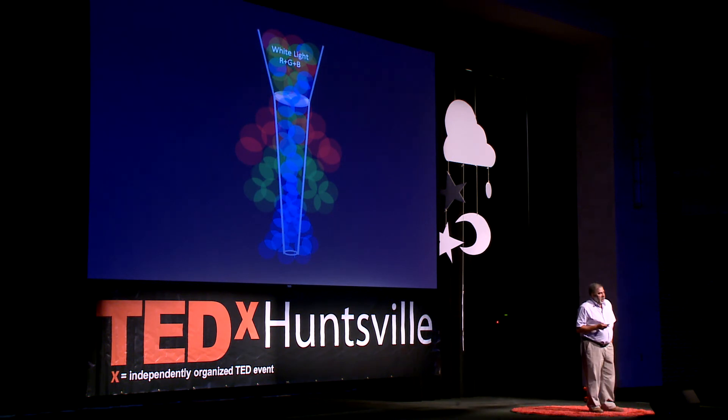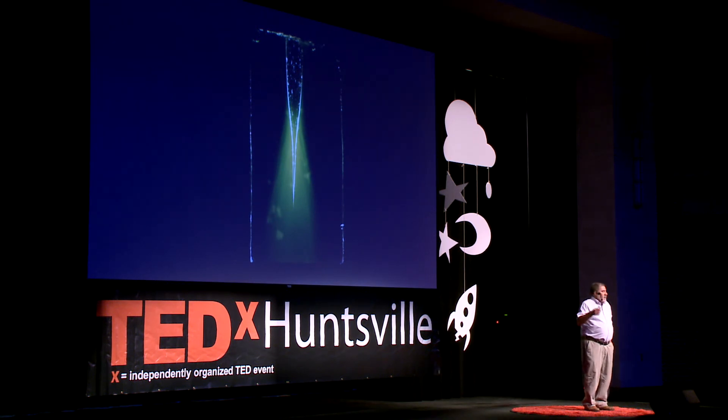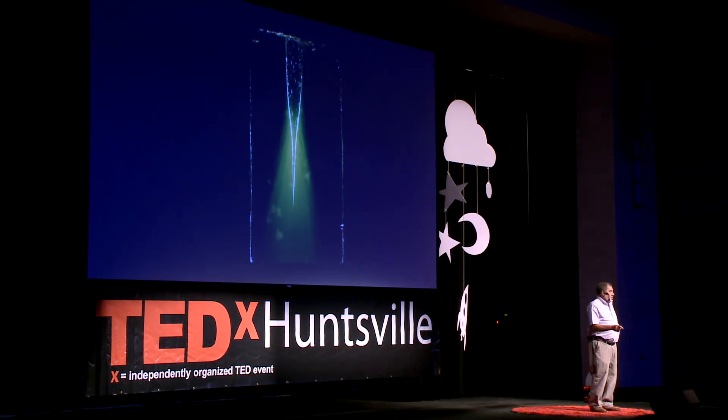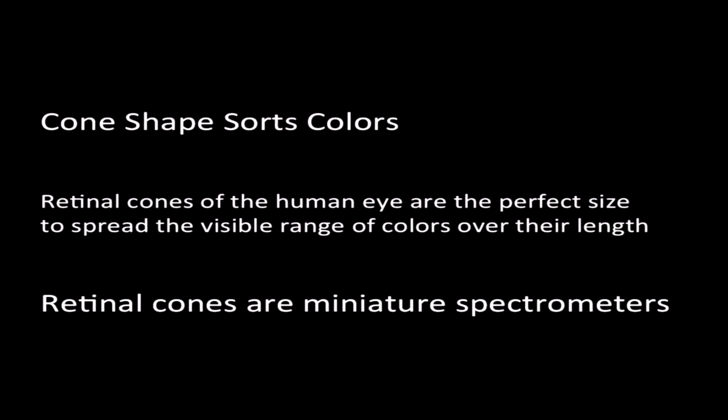Can we prove it experimentally? I took a glass rod, heated it, and drew it out into a long taper — essentially a cone — immersed it in an index-matching liquid, and sent light down from the top. You can see in this view that as light comes in, it's leaking out. What's really interesting is what happens at the very finest tip of that cone. In a microscopic view, you can see colors: red coming out first, then green, then blue. So the effect is there. The cone shape sorts colors. Measurements showed that the retinal cones of the human eye are just the right dimensions to spread the colors of the visible spectrum along their length — retinal cones are essentially miniature spectrometers.